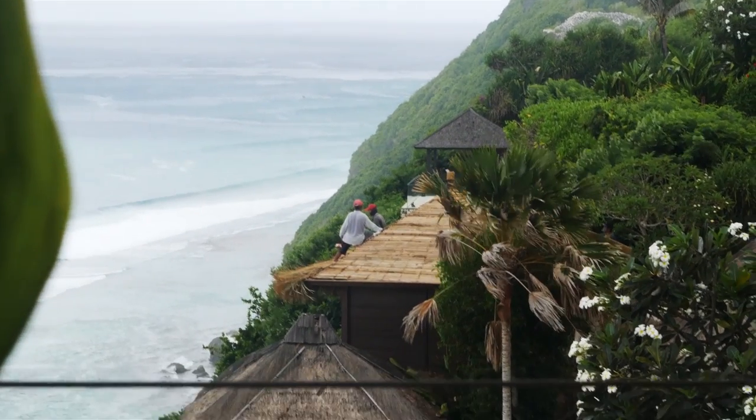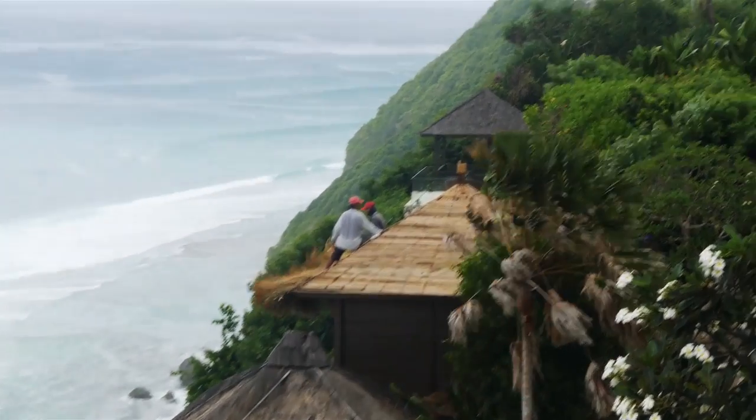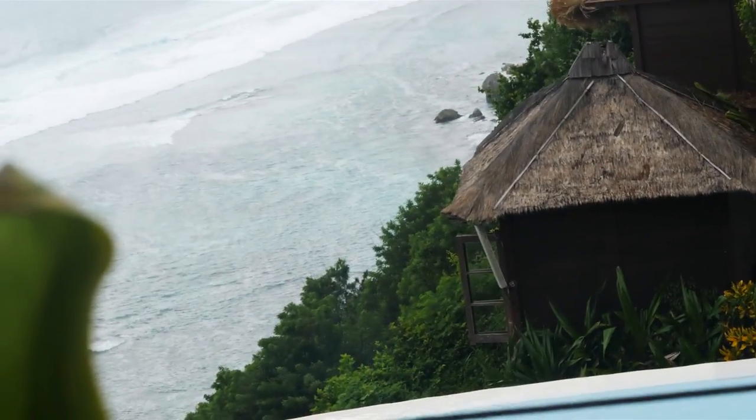Can we just take a moment to acknowledge that there is a full-on storm blowing in, and these guys are working on that roof — no harnesses — right at the edge of that cliff.